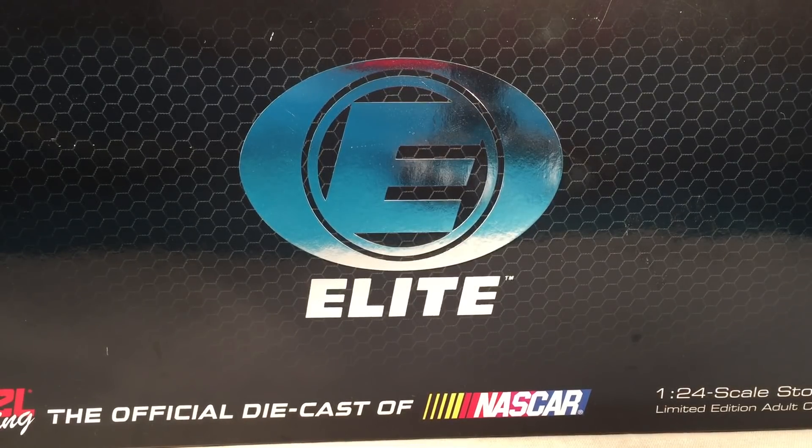Hello and welcome to another Bushwhacker review. Today we are going to be taking a look at Joey Logano's Shell Pennzoil Richmond Win Dual Autograph Elite from 2017.